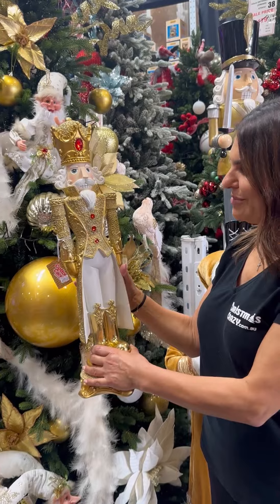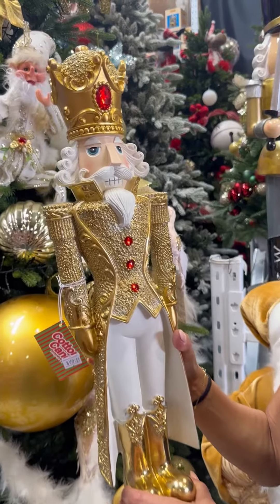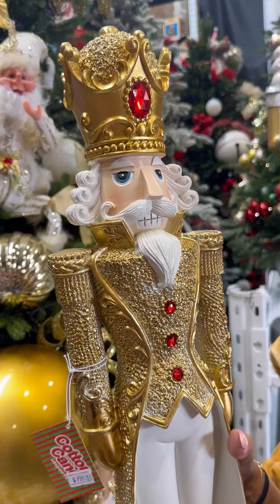And mine would have to be this gold nutcracker with the beautiful red gems. I want to take him home.